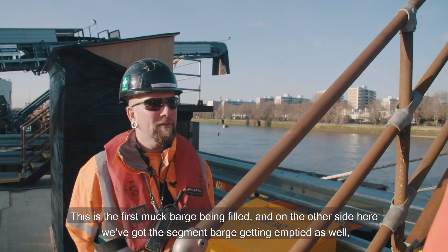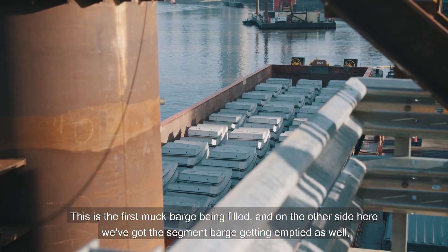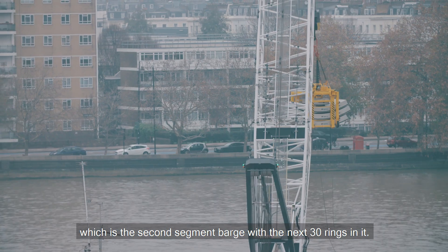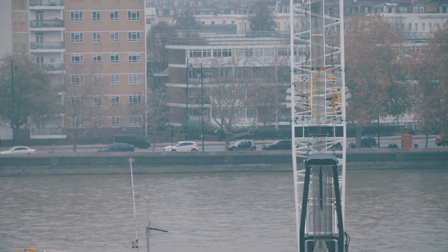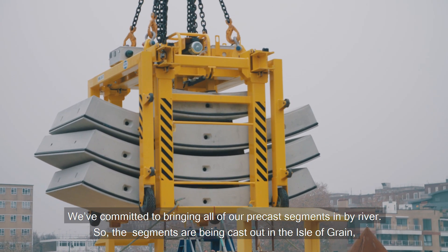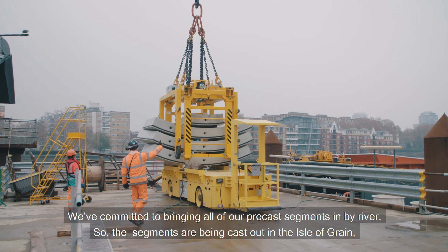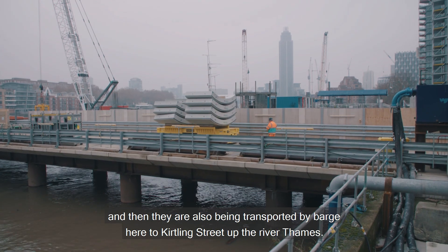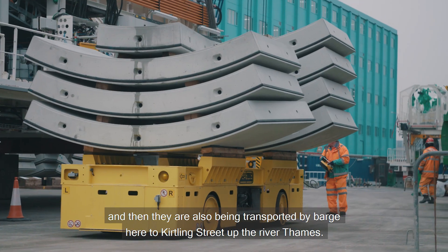This is the first muck barge being filled, and on the other side we've got the segment barge getting emptied as well. This is the second segment barge with the next 30 rings in it. We've committed to bringing all of our precast segments in by river — the segments are being cast out at the Isle of Grain and then transported by barge here to Kirtland Street at the River Thames.